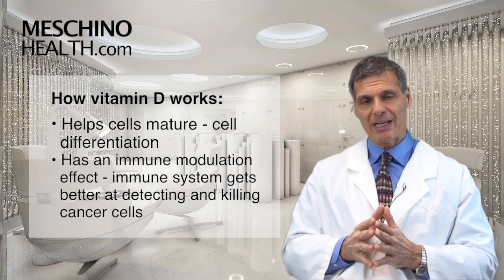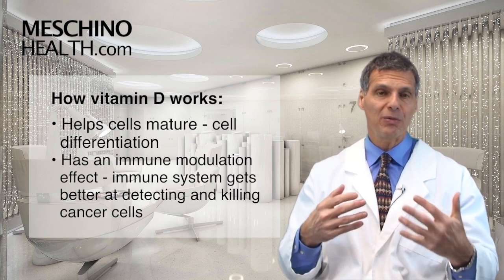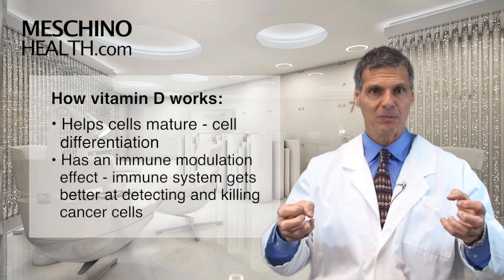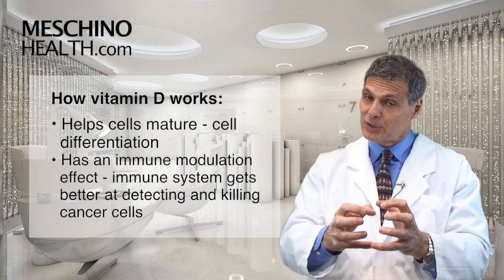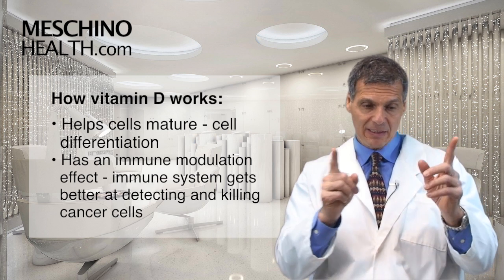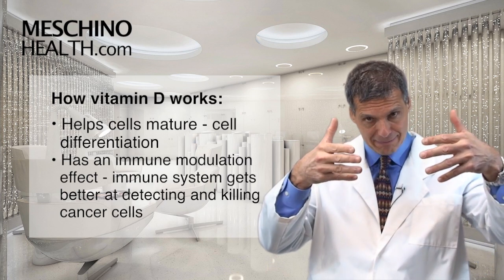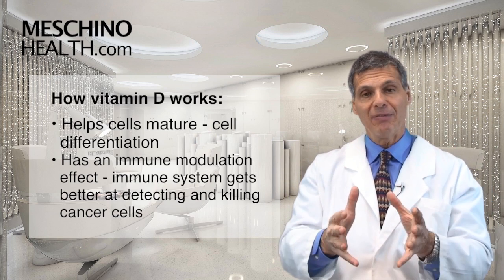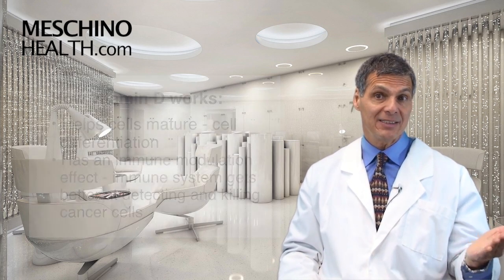The third way that vitamin D seems to reduce our risk of cancer is by having an incredible immune modulation effect — it gets our immune cells much more intelligent. If a cancer cell does form and doesn't commit suicide on its own and it's starting to divide, it's up to your immune cells to find that cancer cell, lock onto it, destroy it, and bring other immune cells in to help kill it as well. Vitamin D has been shown to recruit the immune system into the fight against cancer.